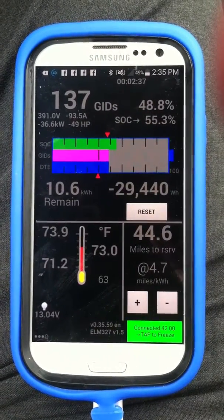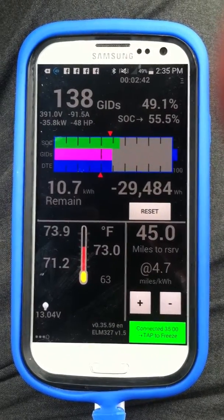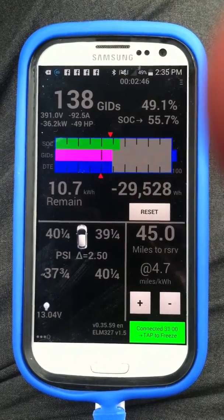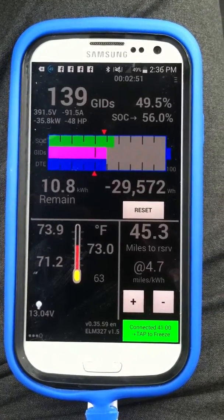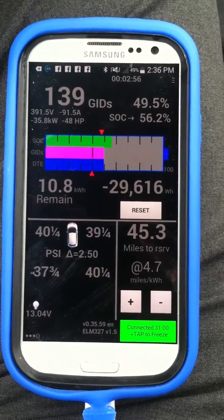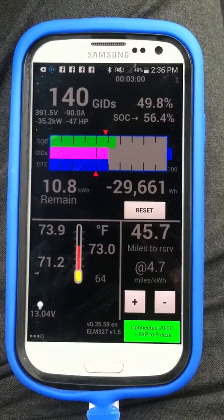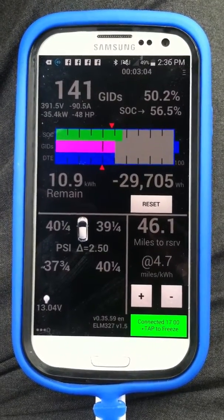We've been charging a little over a minute and it's been going up quite a bit. You can watch the state of charge just go up — 56.1, 56.2, 140 GIDs. We're at 92 amps and it just keeps going up. In about a half hour this thing is going to be nicely charged up.